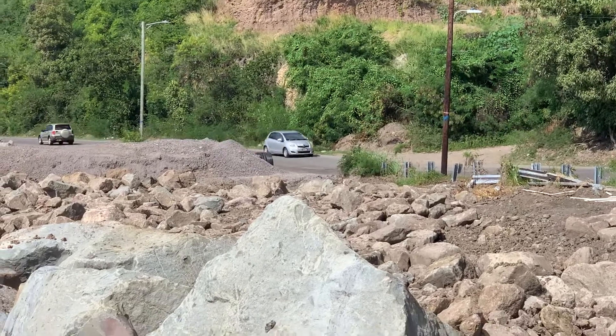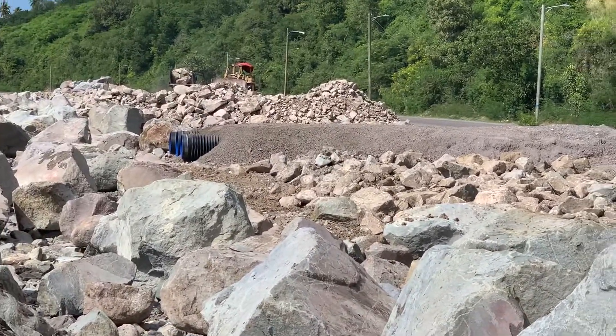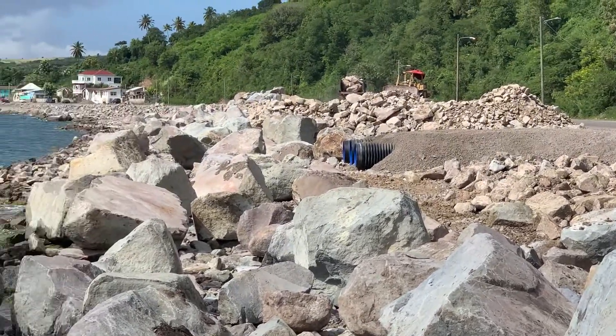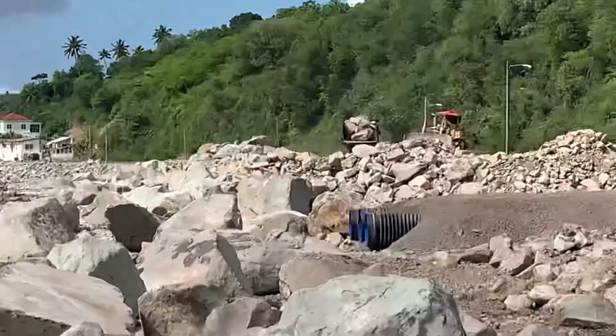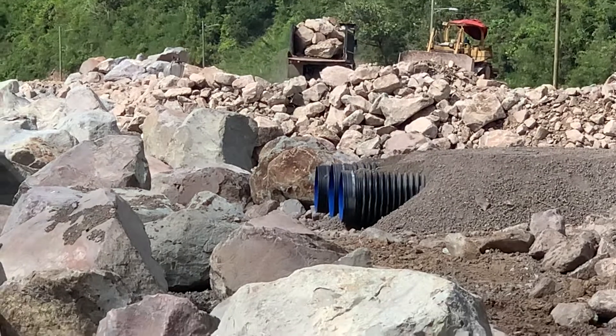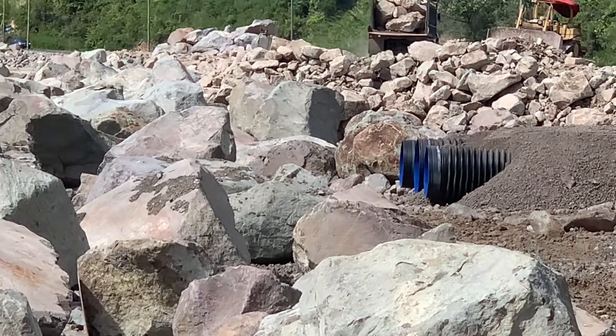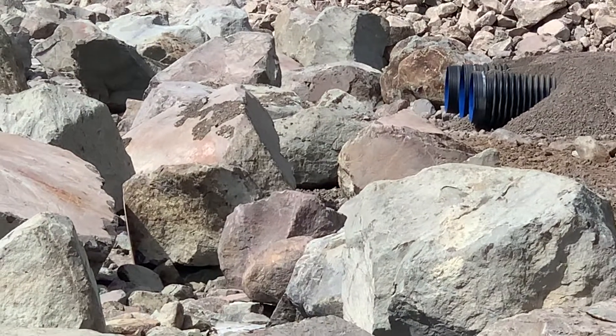A lot of wind is definitely a factor, and they have placed three pipes to allow the water to go into the Caribbean Sea. As you can see, a truck is just backing up and they are still floating rock. I'm not sure what height they're trying to get, but I must admit it's coming along pretty good.